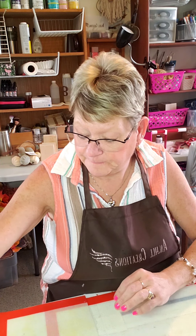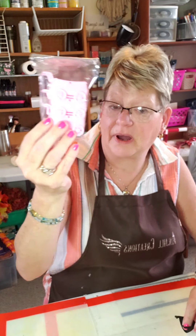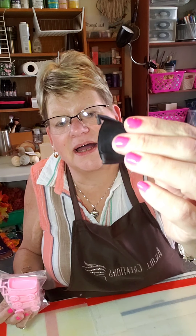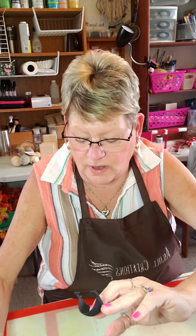I took the baby carriages apart and I'm only going to be using the hood — this was the hood of the stroller. I took those outside and spray-painted them black. Now I'm just going to remove these tabs right here — we're not going to use those.